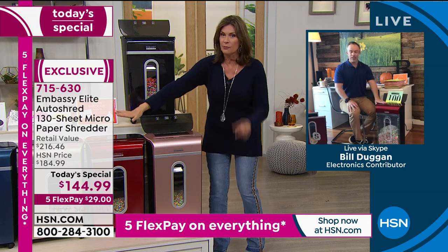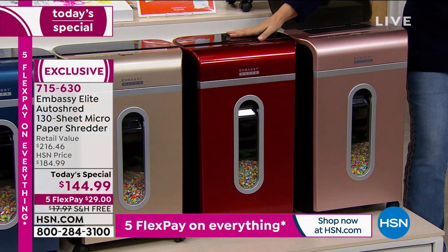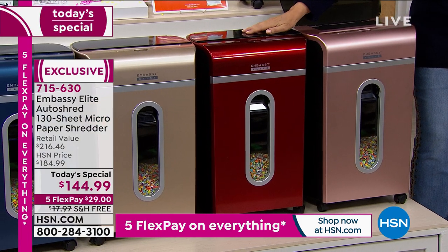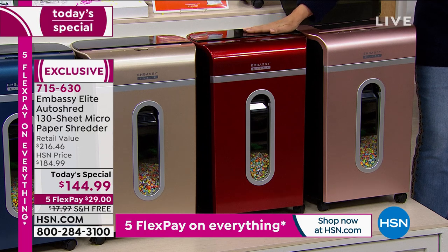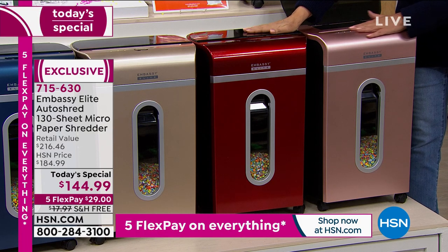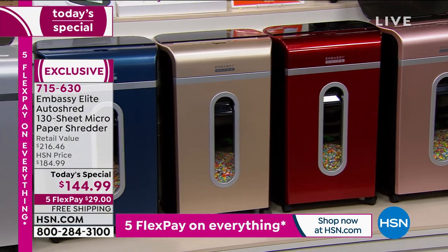Quick update on the red: 450 now remaining. This is going to sell out early today — you need to order the red if you're interested in that color. Otherwise, rose gold, gold, metallic blue, and silver are available. The classic black is right here beside me — almost like a black lacquer. Really a beautiful look.